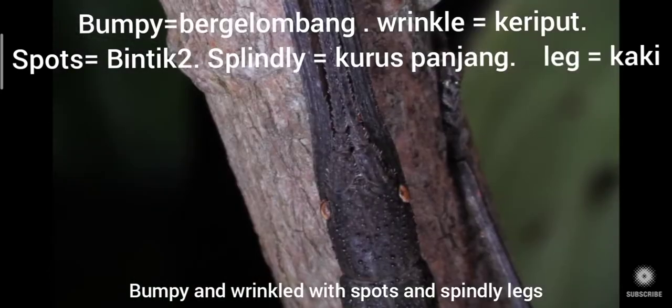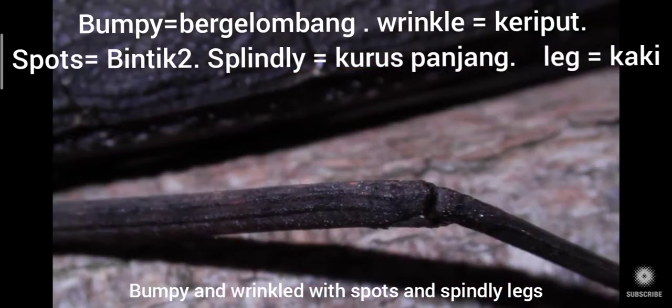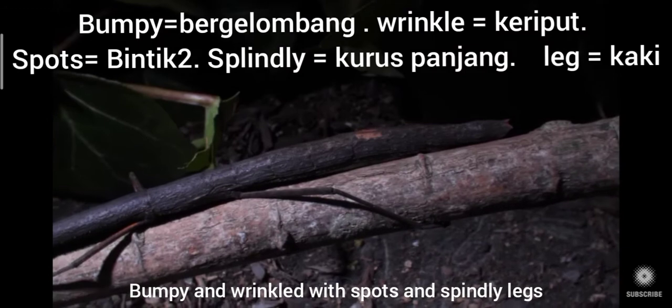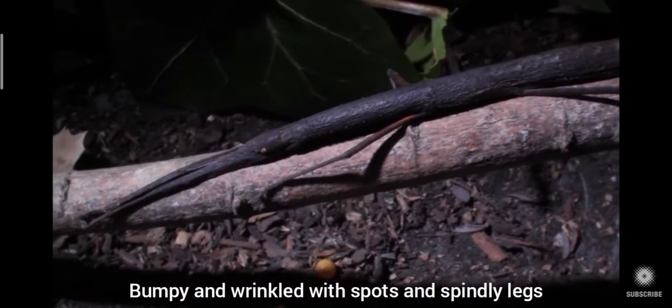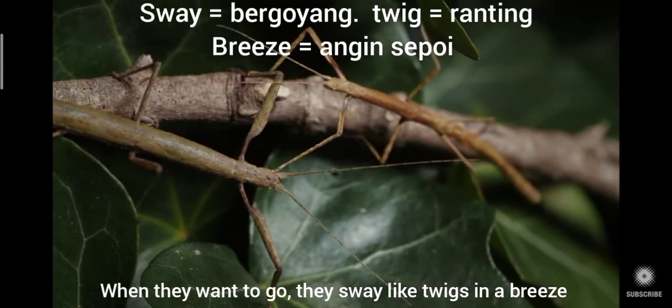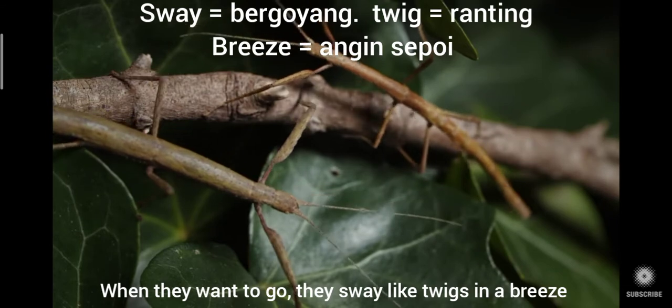Bumpy and wrinkled with spots and spindly legs. When they want to go, they sway like twigs in a breeze.